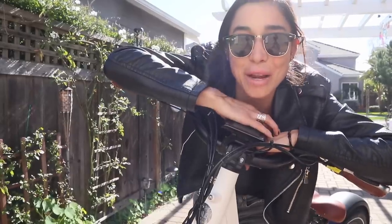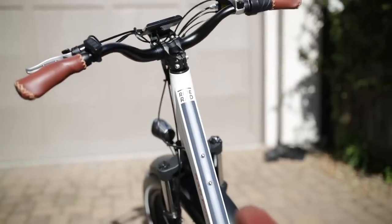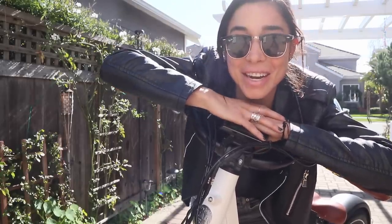Thanks again Rad Power Bikes for sponsoring this video. Check the link in the description below if you'd like to hear more about the Rad Rover Step-Through or the Rad Minis, which are the bikes my friends were using. Thanks guys, see you next time.